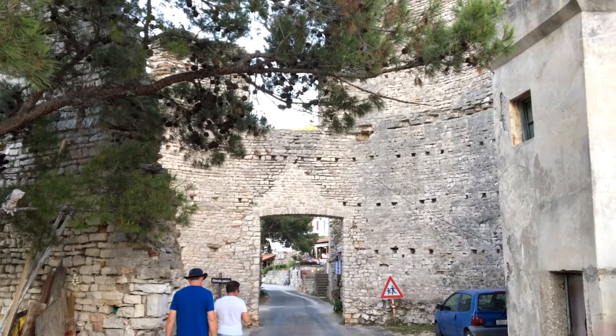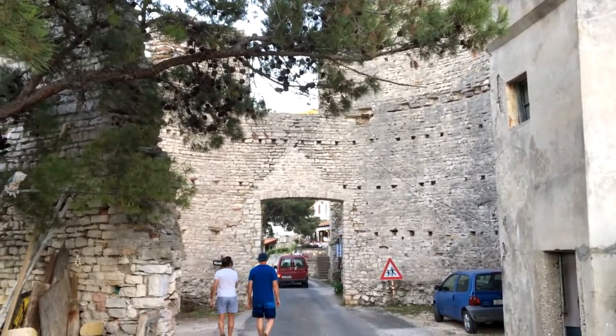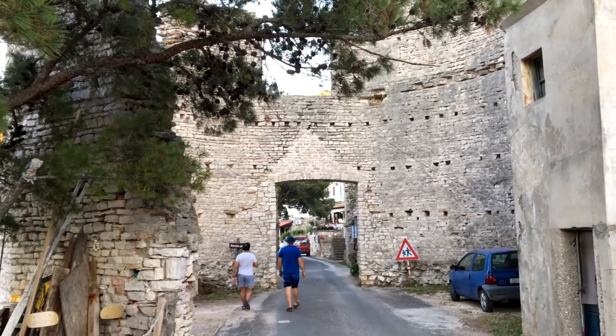Vrynska Palaka. This is an old Roman building here.